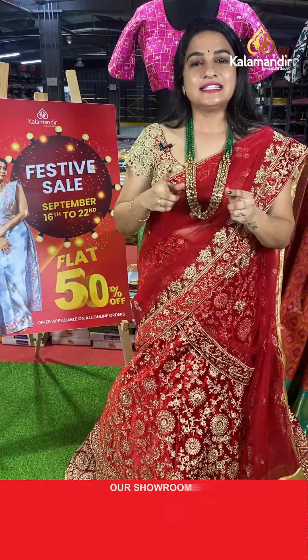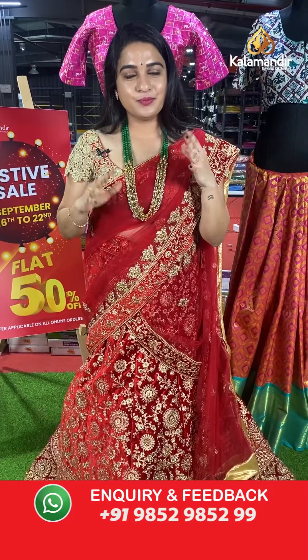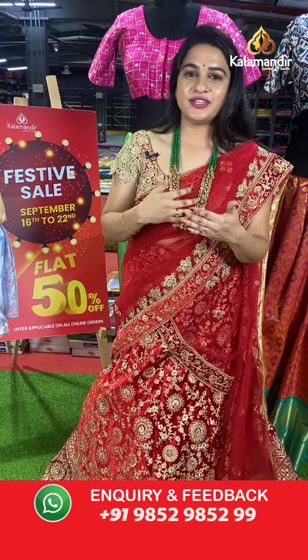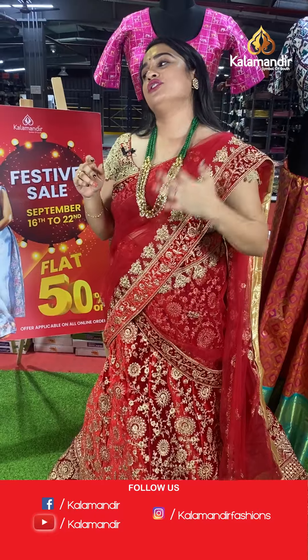To purchase your favourite Pattu Pavada, all codes are given in the description below — just click on your favourite one and it will direct you to our website where you can shop easily. The second and simplest option is to take a screenshot while I'm showcasing your favourite one, along with the code, and share on our WhatsApp number 9852985299.